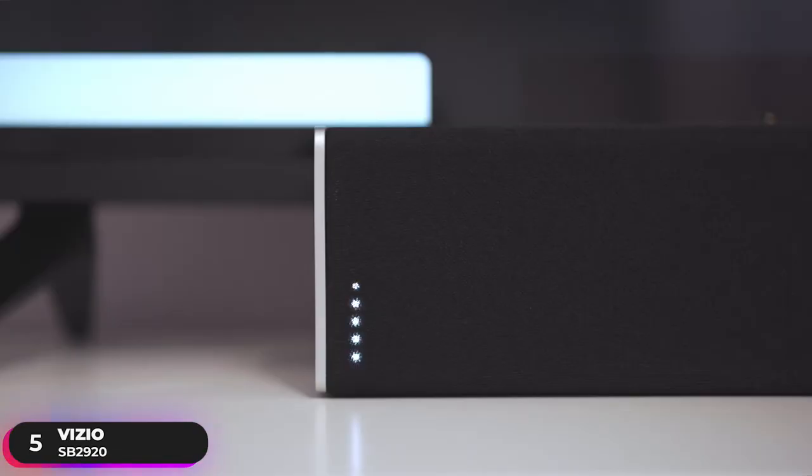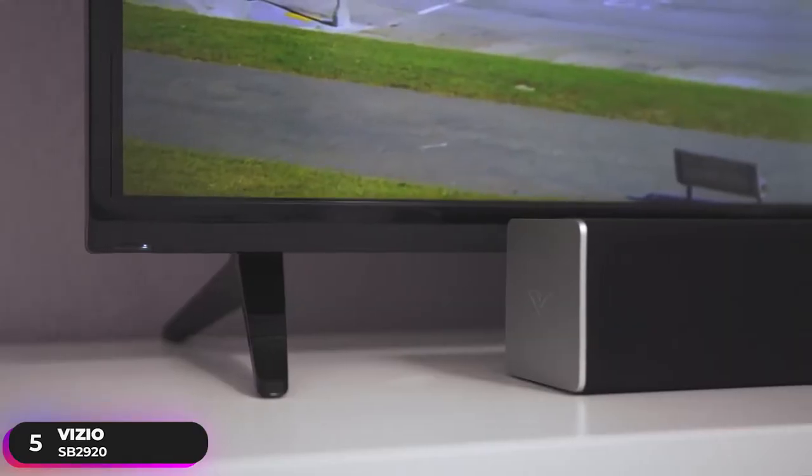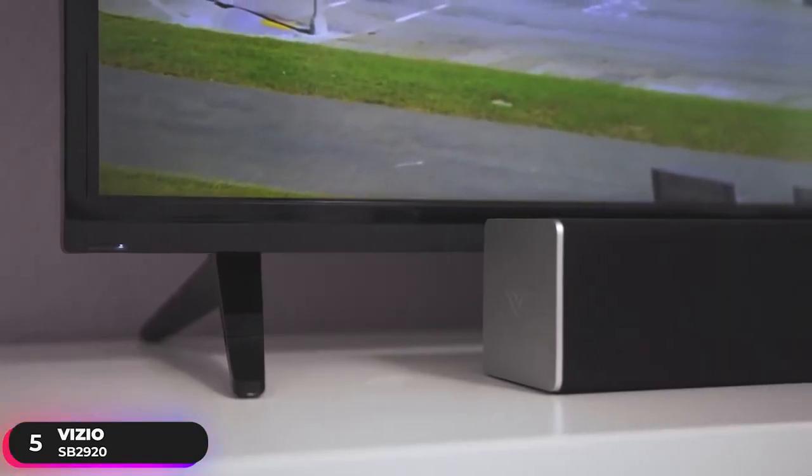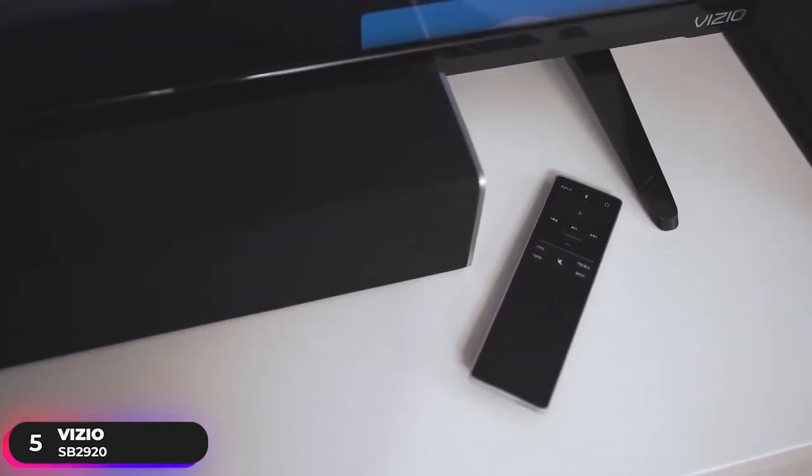Upgrading to a powerful audio experience has never been easier. Simply connect the included cables, sit back, and enjoy your new and improved movie experience. If you're looking for a space-saving soundbar that delivers like much larger counterparts, the Vizio SB2920 is a great choice.